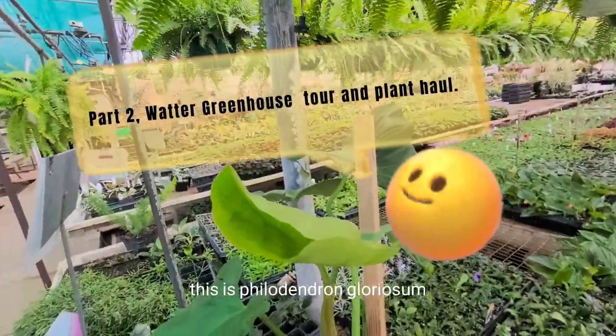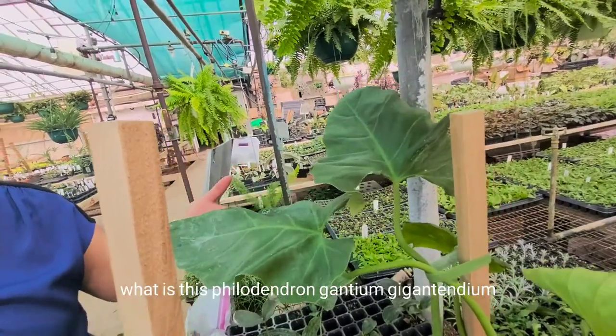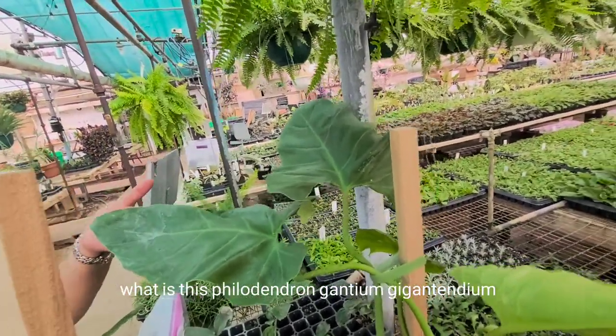This is a Philodendron Gloriosum. No, it's not. Magnificum? No, it's not. What is this? Philodendron... Giganticum. Giganticum.